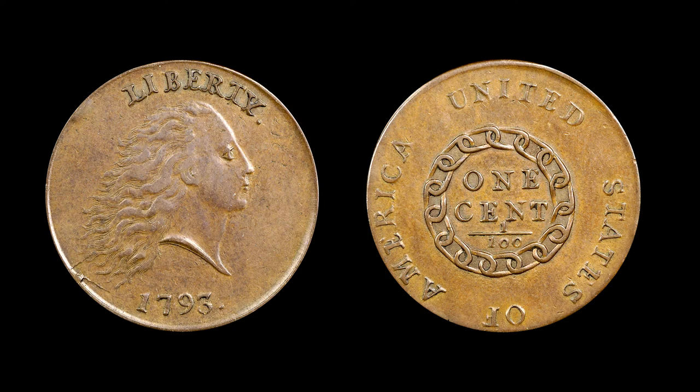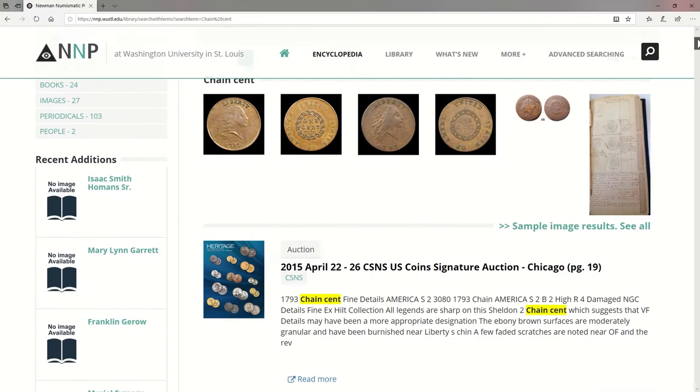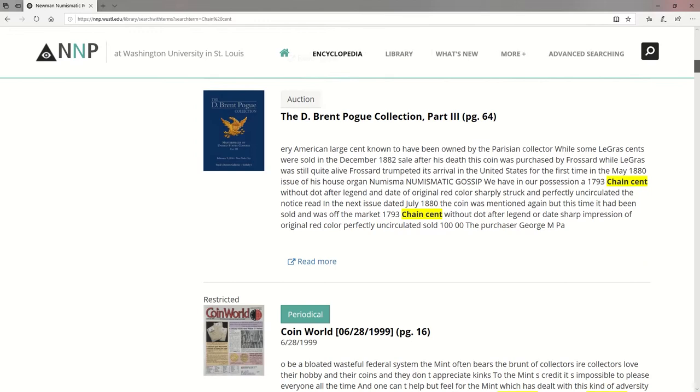How do you use it? Let's start off simple. For example, say you're doing some research on Chain Cents. If you're not looking for a particular publication, just type in the search bar. You'll get auction catalogs, pictures, articles — whatever has Chain Cents in the text. However, that can take quite a while to sift through, and if you know what you're looking for, it isn't the most efficient.